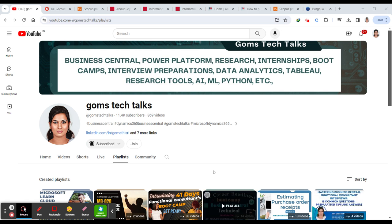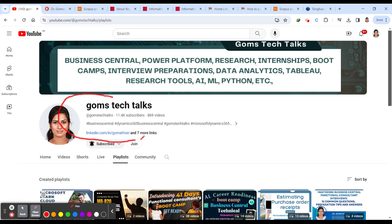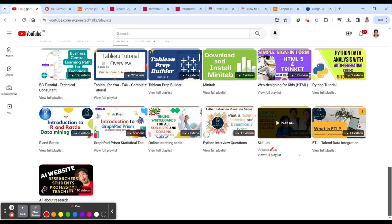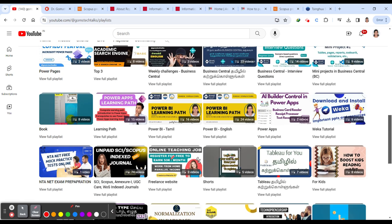Before we proceed, this is my channel so please go and subscribe if you haven't. Here you can find various important playlists for you. The first playlist is all about research — you'll find videos on how to write a letter to the editor, how to waive APC charges, how to identify the problem statement for your research, and what are the various important websites that every researcher should know.